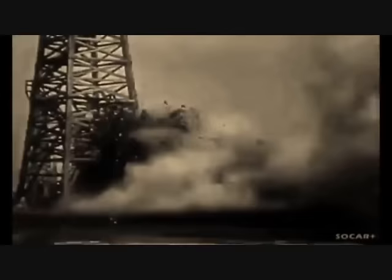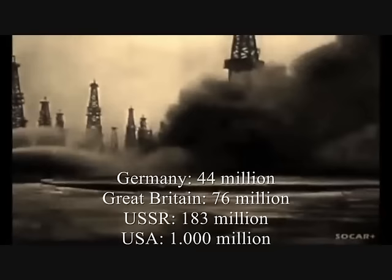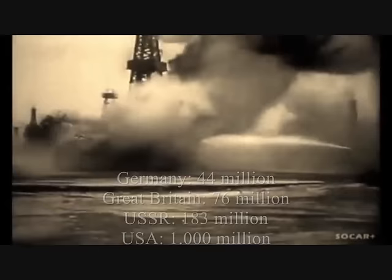As a highly developed industrial state, Germany was dependent even in peacetime on external sources for a sufficient supply of oil. Even though Germany's 1938 oil consumption of little more than 44 million barrels was considerably less than Great Britain's 76 million barrels, Russia's 183 million barrels, and the 1 billion barrels used by the United States, in wartime Germany's need for an adequate supply of liquid fuel would be absolutely essential for successful military operations on the ground and in the air.